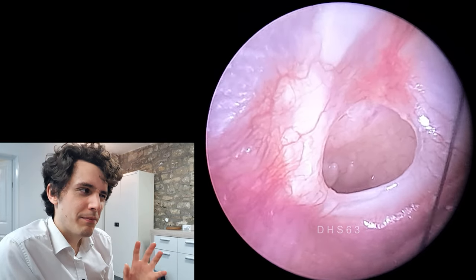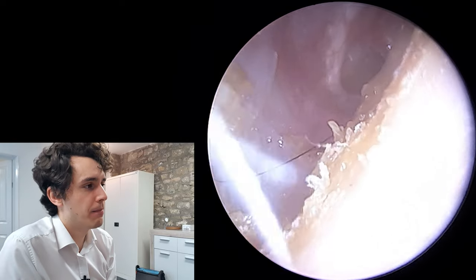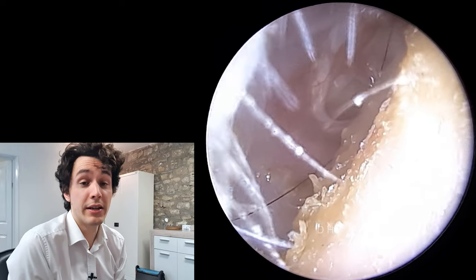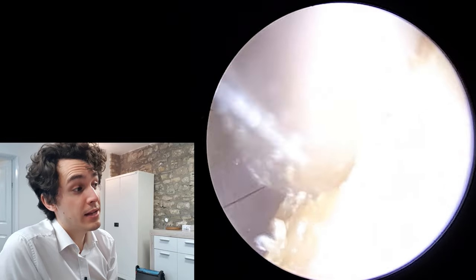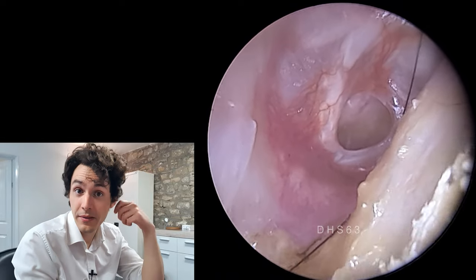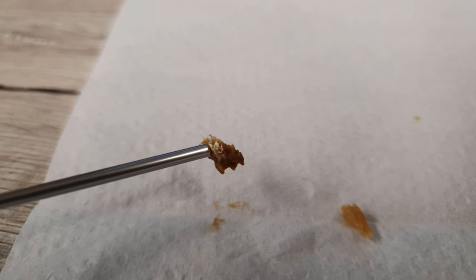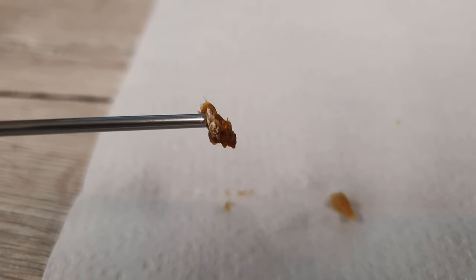Now, because there's a perforation there, it makes the treatment a little bit more complex. Typically any kind of drops, particularly anything acidic or with alcohol in it, will be very uncomfortable. So it might be the case that the patient will have to self-treat by getting some antifungal cream and putting it on a cotton bud and very carefully swabbing the ear with this antimycotic cream, or the doctor might have a better method. So I'm going to send this patient to their GP now with a few images, and hopefully they can get this cleared up.